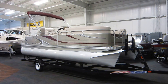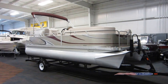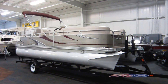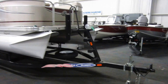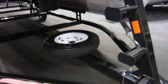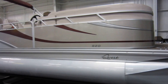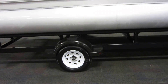This is a 2013 Qwest by Apex LS820 pontoon boat. It's on a Mid-America float-on bunk trailer with a swivel jack. It's got the bow walk-up stand, spare tire, mounting bracket, 13-inch wheels, composite fenders and steps.